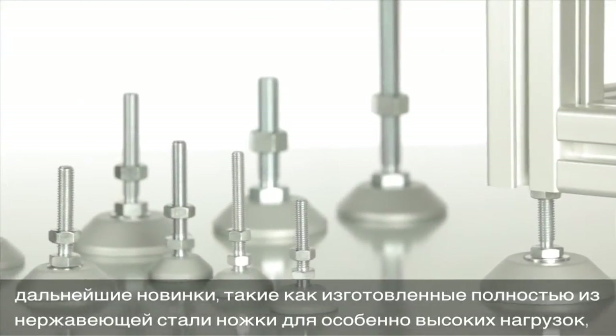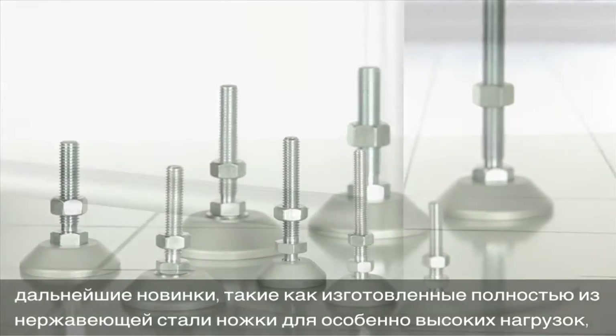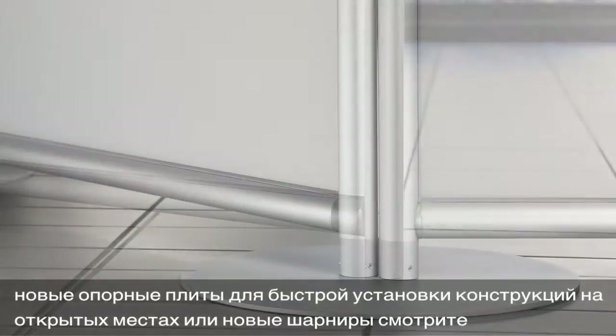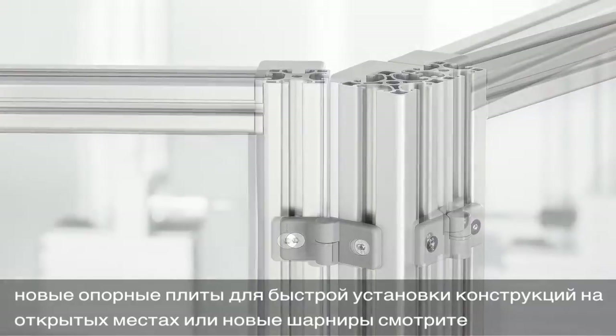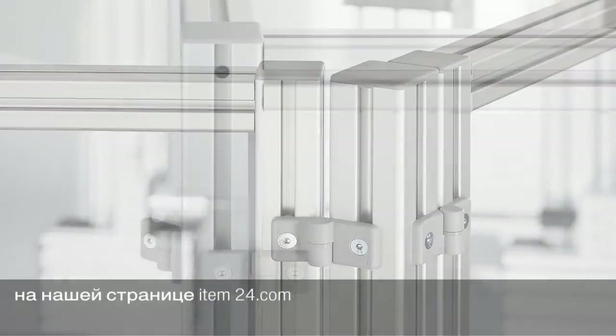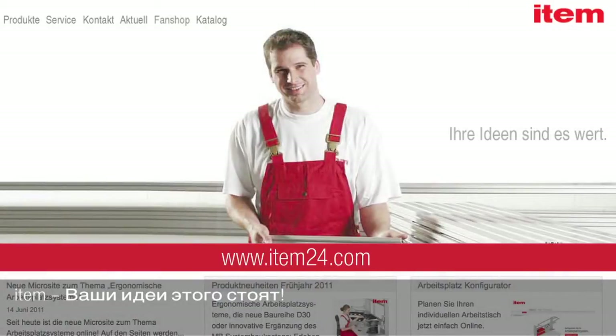like our 100% stainless steel adjustable feet for extra heavy load forces, our new base plates for fast support-free placement, or our new hinges, please visit our homepage at item24.com. Your ideas are worth it.